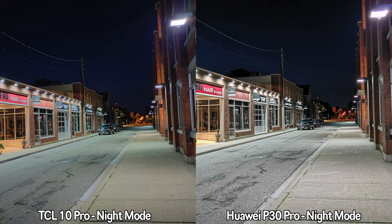So there you have it — the TCL 10 Pro versus the Huawei P30 Pro. The P30 Pro is over a year old and still does really well, while the TCL 10 Pro is a brand-new mid-range device. Which one would you choose if you had the option? Let me know in the comments — hopefully you enjoyed this video, press that like button, don't forget to subscribe, and I'll see you guys in the next one.